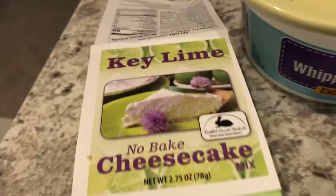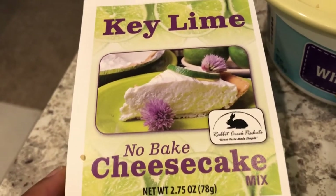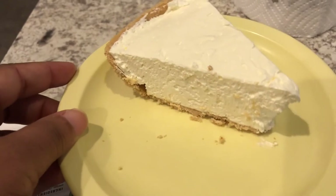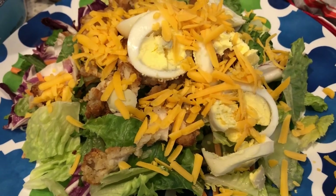In my freezer I had some whipped topping from Winco, and in my pantry I had a key lime cheesecake no-bake mix that calls for a brick of cream cheese, so I decided to make a little dessert for us. This is what we are having for dinner tonight — see you guys next time!